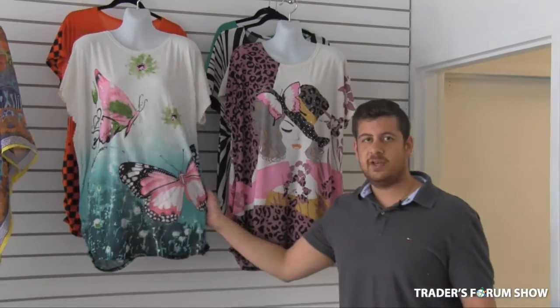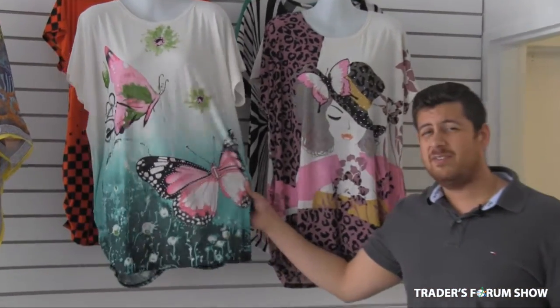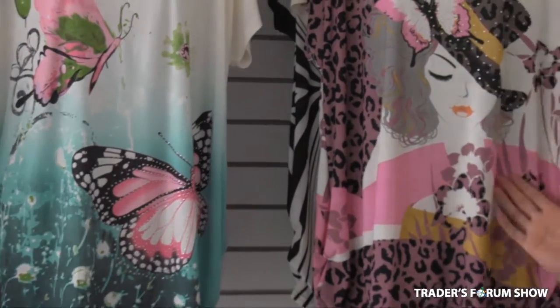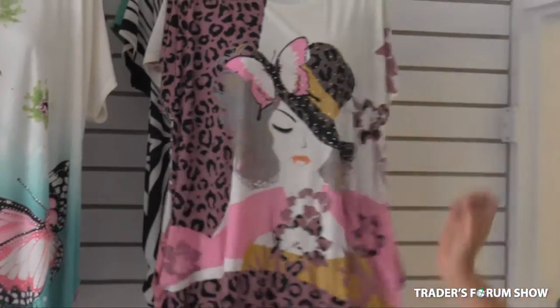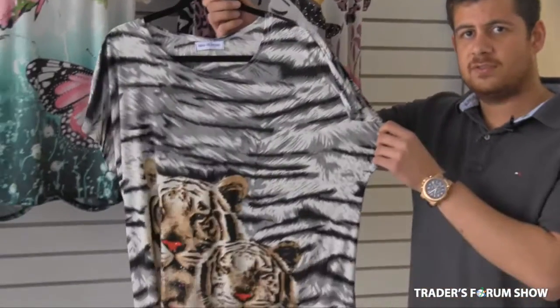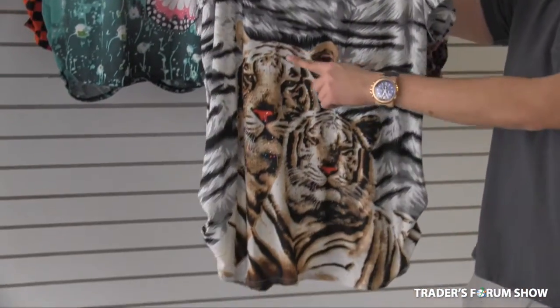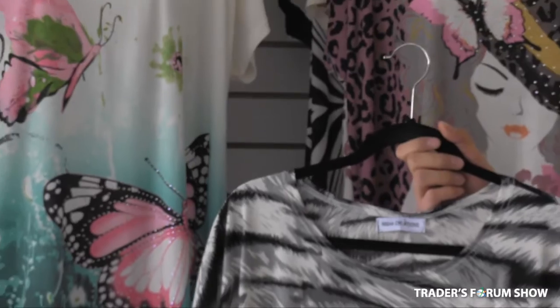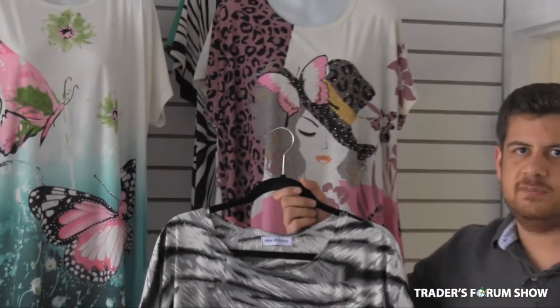Also very good for summer are these tops with the gemstones. These are $7.50 and come in six different designs — butterfly, a beauty cheek style, and tigers with stones. As you can see, they come in multicolored, some with a marble type stone and some with just a white stone. Very easy, one size, fits the majority.